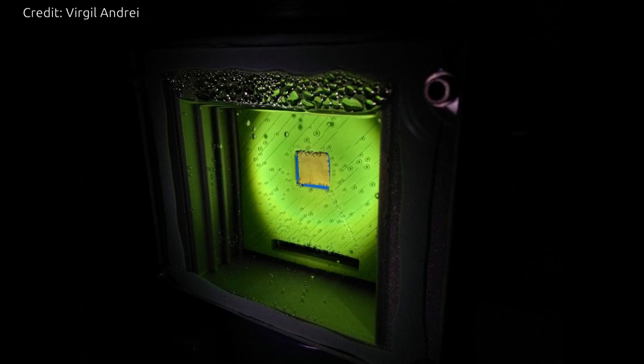This device's creation is inspired by photosynthesis, the natural process by which plants use the energy from sunlight to turn carbon dioxide into food. On the artificial leaf, two light absorbers, similar to the molecules in plants that harvest sunlight, are combined with a catalyst made from the naturally abundant element cobalt. When the device is immersed in water, one light absorber uses the catalyst to produce oxygen. The other carries out the chemical reaction that reduces carbon dioxide and water into carbon monoxide and hydroxide, forming the syngas mixture.